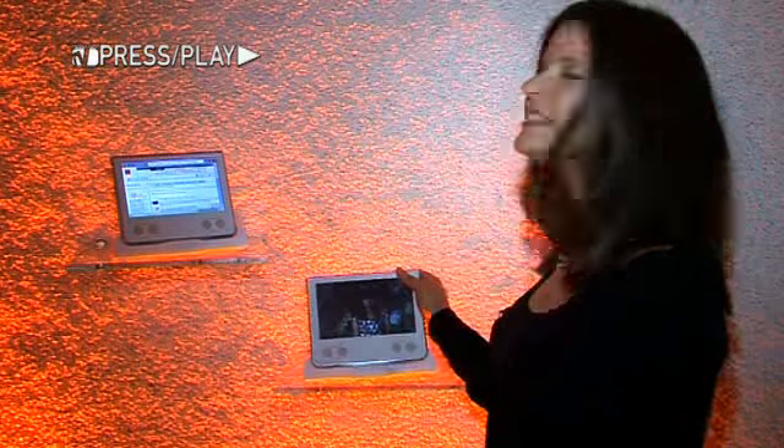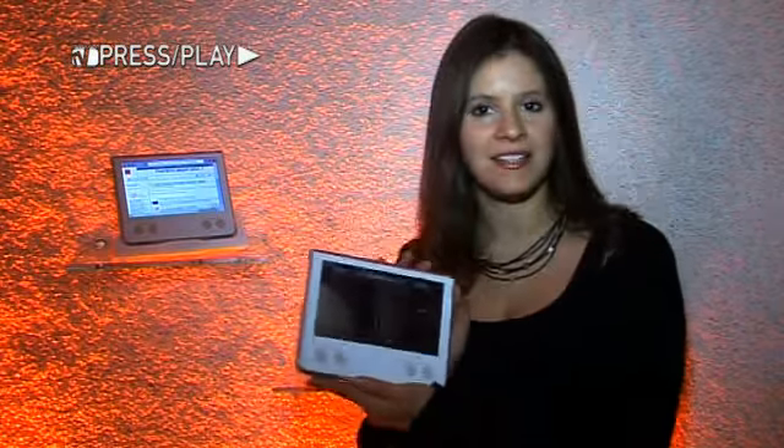Orange is showing off its spring-summer collection of new products, kind of similar to a telecoms catwalk. First up is Tabi, a 7-inch tactile tablet.